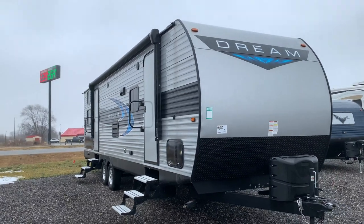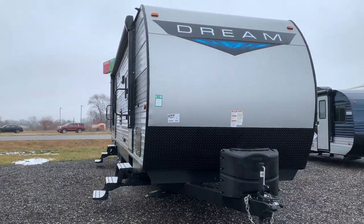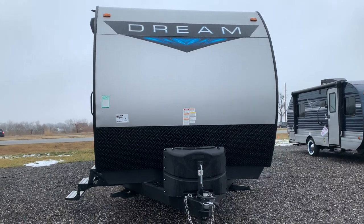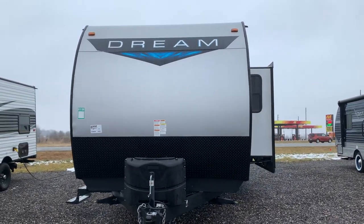Thank you for joining Stagecoach RV on our tour of this 2021 Chinook Dream. If you have any questions, feel free to visit our website or give Jackson a call at 765-470-3365.